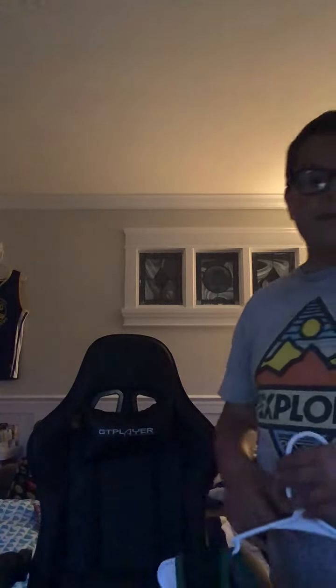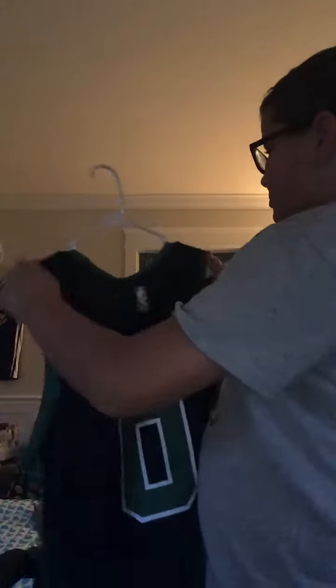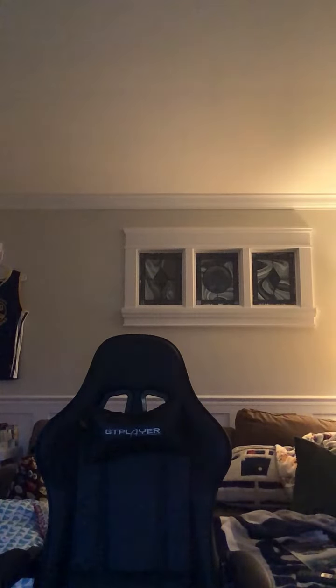I got this jersey — it's a Celtics Jason Tatum jersey, black with the green. This is the Fanatics brand, size medium. Got the NBA logo right there, and Tatum on the back. He's my favorite Celtics player.